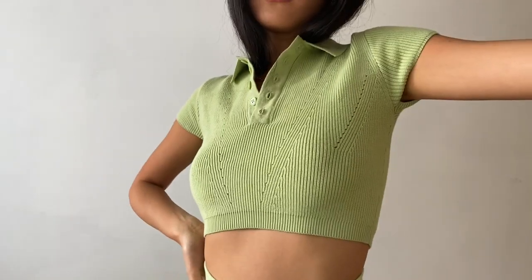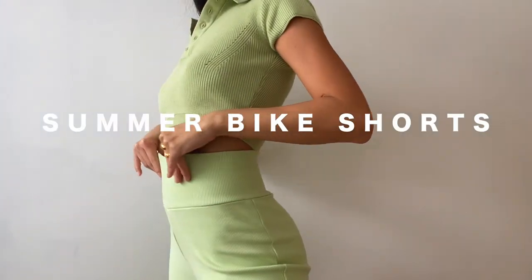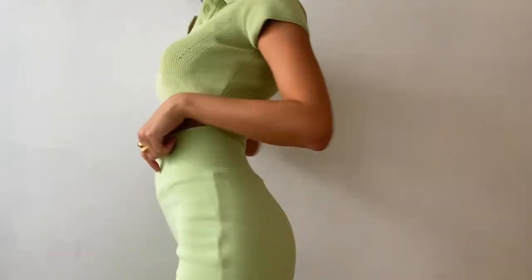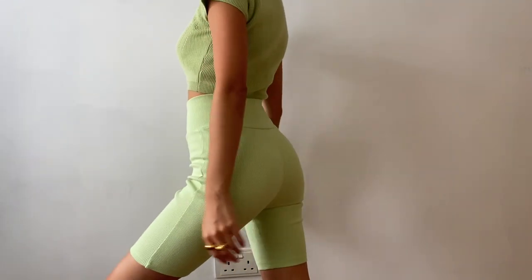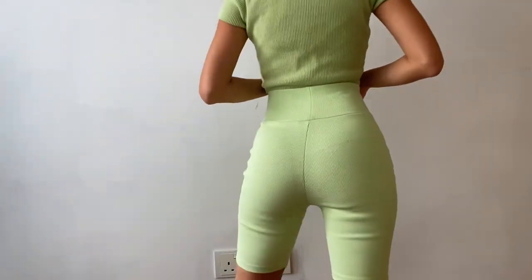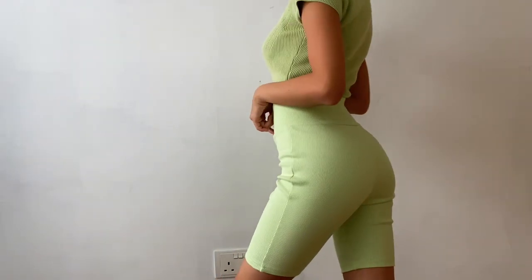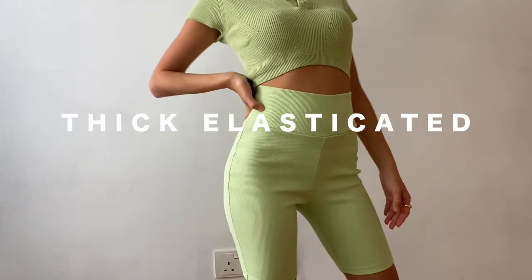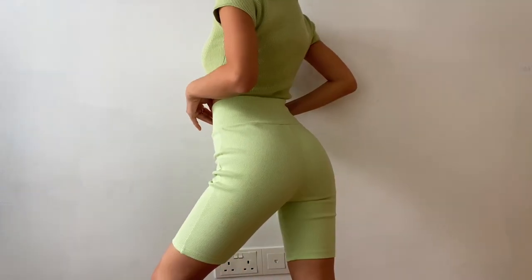For this look I pair it with their Summer Bike Shorts in wash lime to complete this full green look, wearing size extra small which fits me nicely. These are priced at 51 Singapore dollars and the material is 95% cotton and 5% spandex. Bike shorts have been very trendy lately for a chic and casual look — I was very happy to have found this pair to go with my pistachio knit top. These summer bike shorts have a thick elasticated waistband and stretch throughout the garment, making it easy to move when working out.